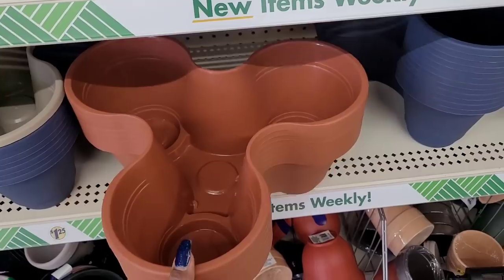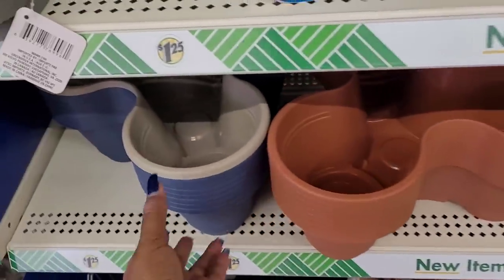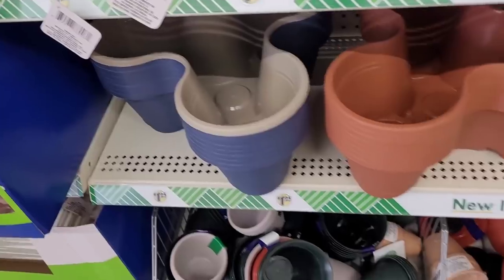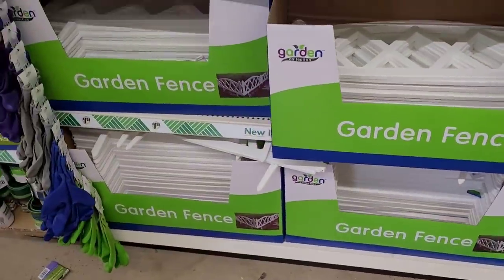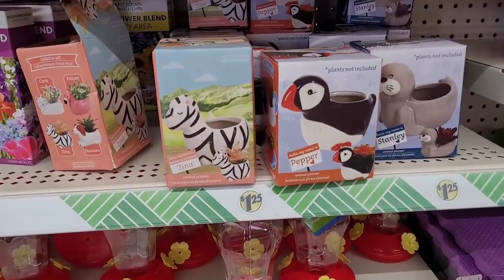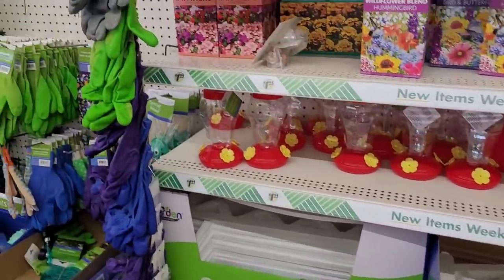They have some of these solar lights in this color, and then blue, and then one in a beige color. Some more flower pots, here is your garden fences in white. And here's your little planter — Xena, Pepper, Stanley. Flower seeds and gloves.